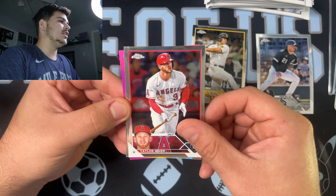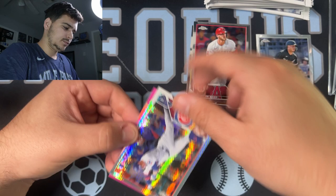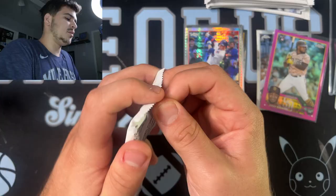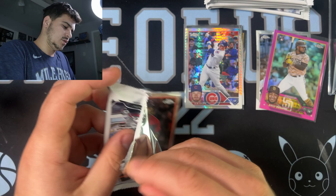Here's Ian Happ on the hyper, and then we got a pink rookie behind it for the Padres. There is Rosario on the pink — pink chrome rookie. If you're new to the channel, there's Tyler Freeman. Make sure to go ahead and hit that subscribe button and also throw a like on the video if you enjoyed it. We appreciate you hanging with us.